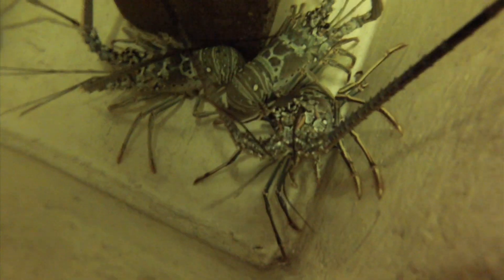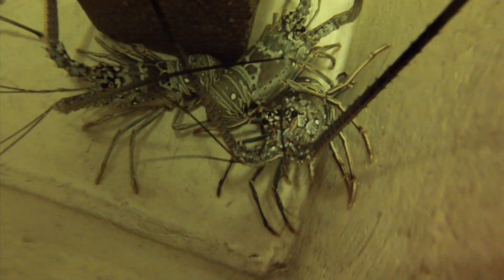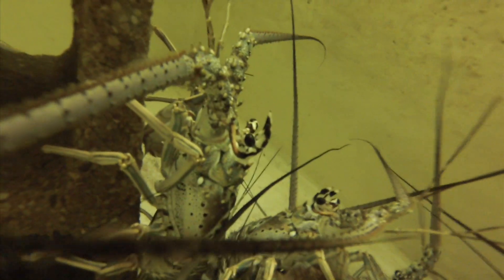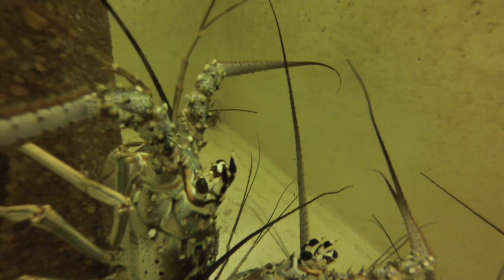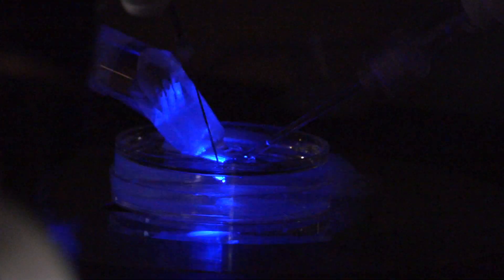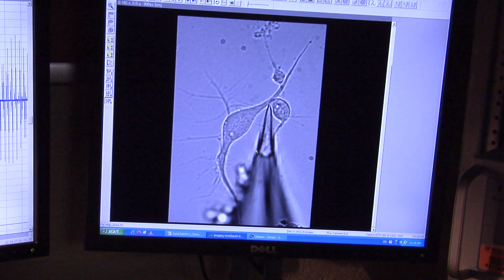Traditional neurons involved in scent tell an animal what a smell is. With this new model, researchers determined that bursting cells can help an animal determine where a smell is coming from. A good example of how bursting cells work would be to imagine you are a mouse trying to determine if a piece of cheese is safe to retrieve when a cat is nearby.